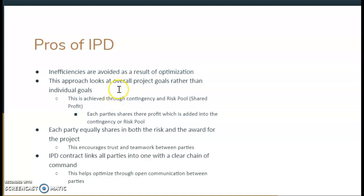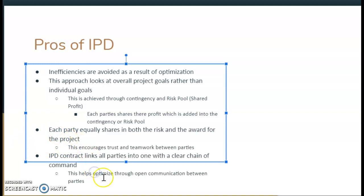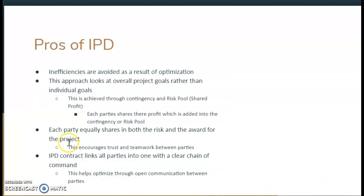This approach looks at overall project goals rather than individual goals. They achieve this through a contingency and risk pool with shared profit — each party shares their profit, which is added to a contingency risk pool in order to keep the project safe financially. Each party equally shares in both the risk and the reward for the project, which is very different from normal general contracting. This contract, with all parties involved, is able to link all parties into one with a clear chain of command, which is very important when you have a project with so many stakeholders and so many different values.